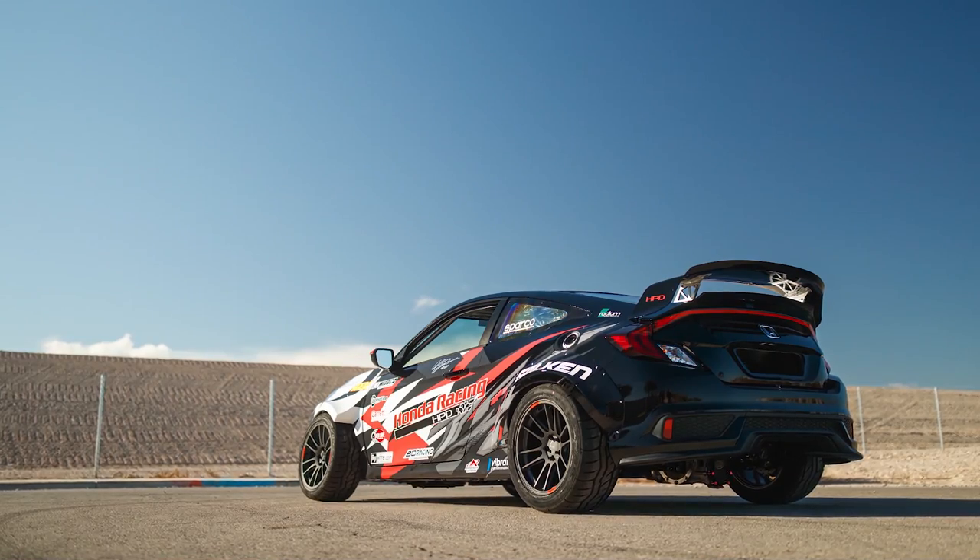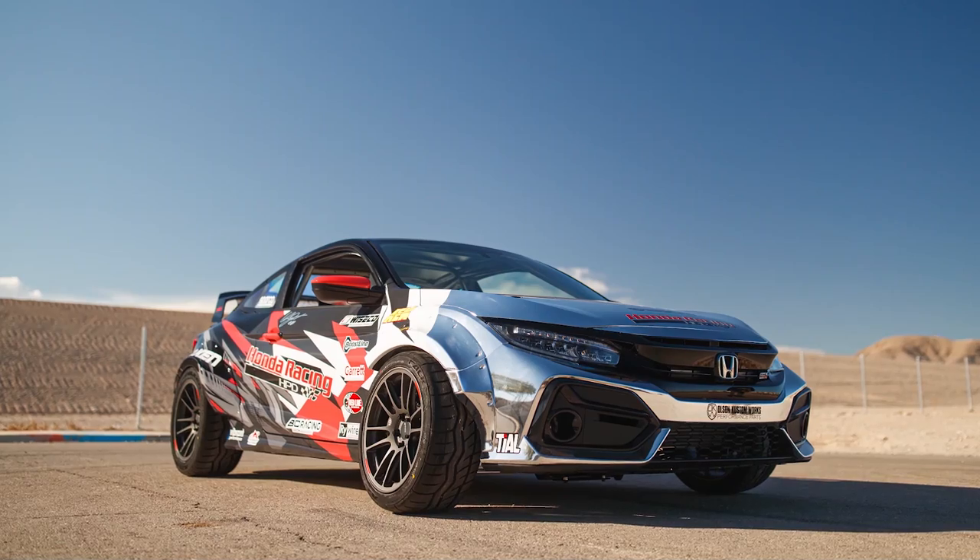Welcome to another episode of Hoonigan Autofocus. We are out here in Las Vegas for the SEMA show and we have something really special for you guys. It's a legit rear-wheel drive Honda Civic drift car.